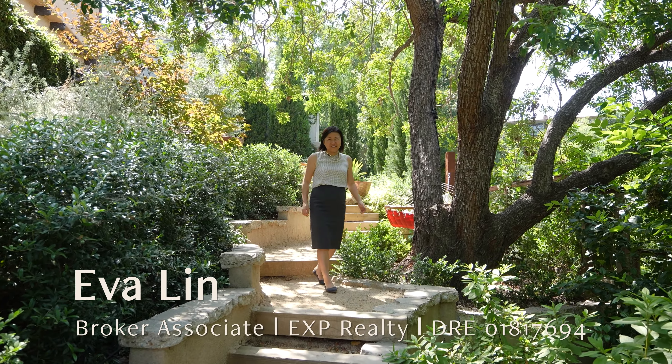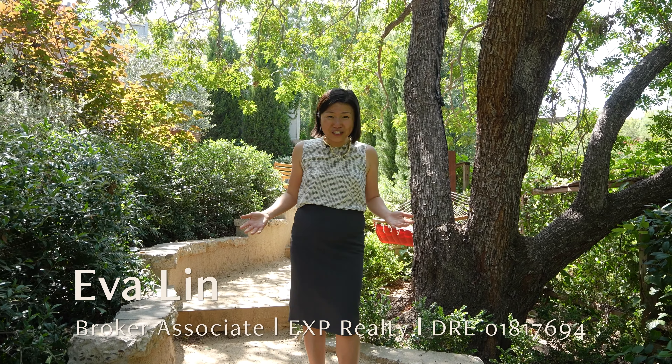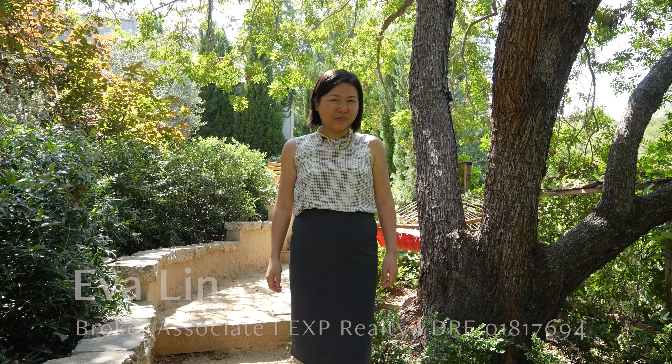So that was 1557 Poppy Peak Drive, a stunning hideaway within minutes of it all. For more information, I invite you to reach out to me while there's still time. I look forward to hearing from you soon.